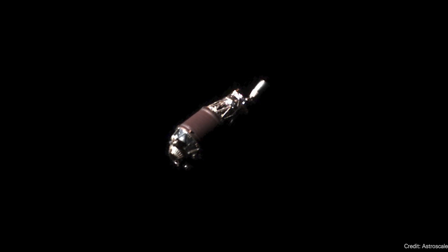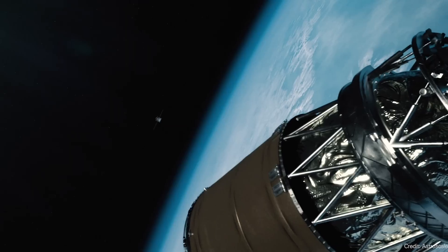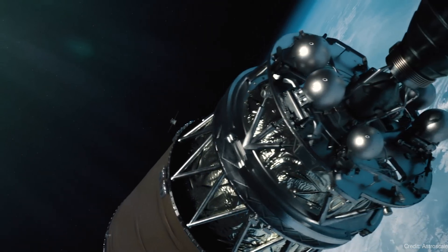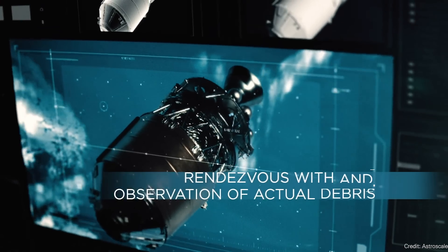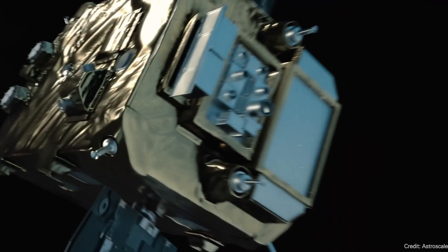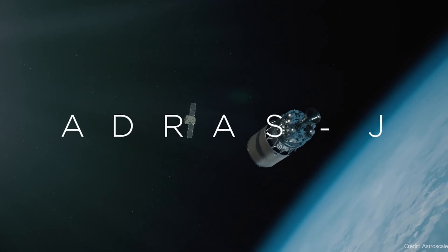One step closer to space debris removal. This picture is blowing my mind — you're looking at the upper stage of a Japanese rocket, a piece of space junk. This image was taken by the Active Debris Removal by Astroscale Japan Mission, or ADRUS-J. Launched several months ago, its goal is to track down this specific piece of space debris, get within a couple of hundred meters, take pictures, match rotation, match orbit, and study it from a distance.